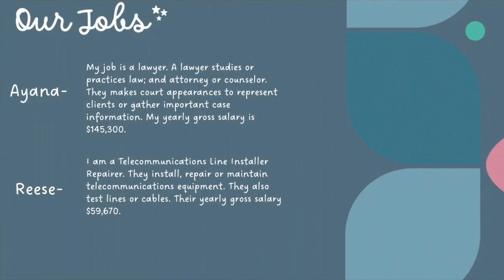Our jobs. As we said earlier, we are required to create a budget and balance our money in the real world. We did this by choosing a random job. My job is a lawyer — they practice law like an attorney or counselor. On a day-by-day basis, they make court appearances and gather important case information. My yearly salary is $145,300. I am a telecommunications line installer and repair technician. I repair, install, and maintain equipment used for telecommunications, and usually test lines and cables. My yearly gross salary is $59,670.